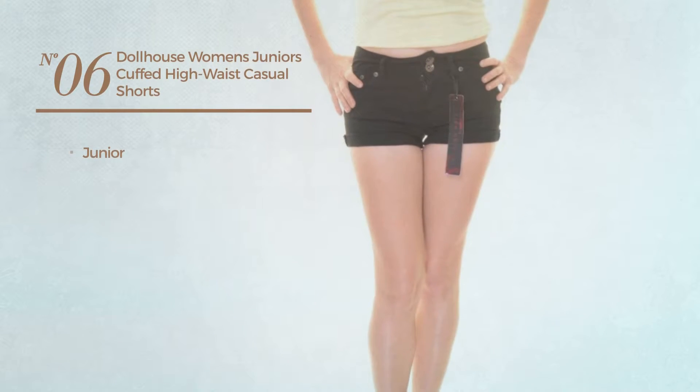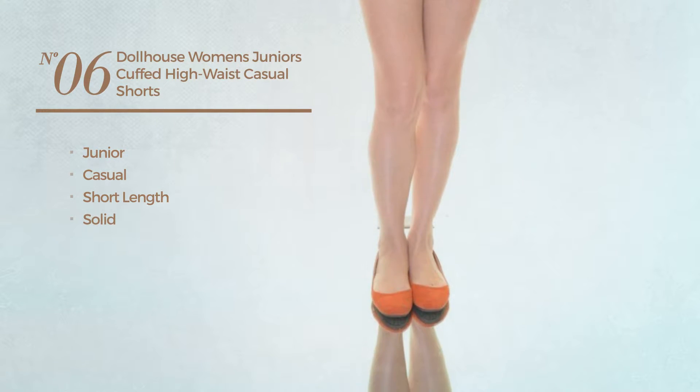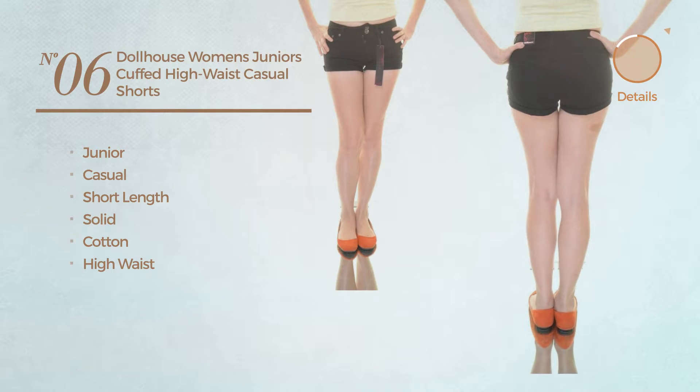Number six: a junior casual short length shorts featuring a solid design, crafted from cotton, with a high waist. Available merely in black color.